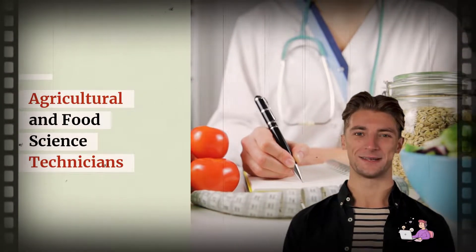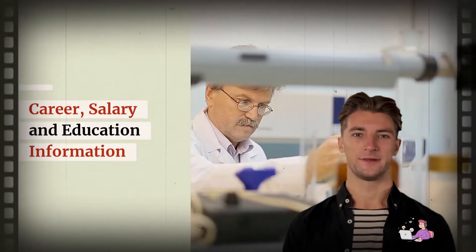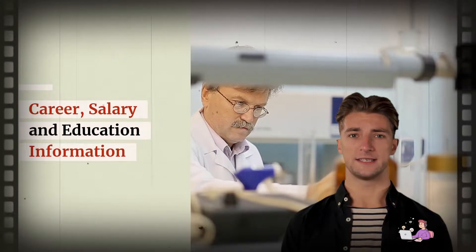Agricultural and Food Science Technicians Career, salary, and education information.